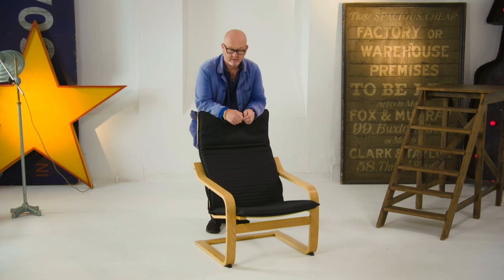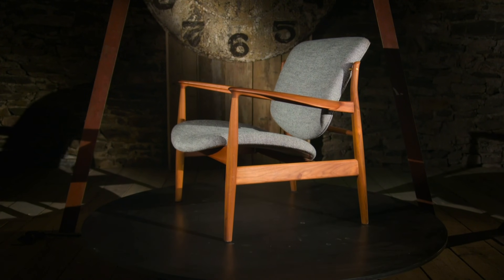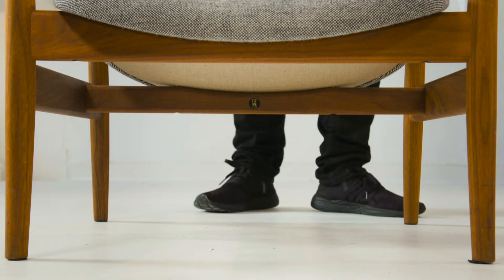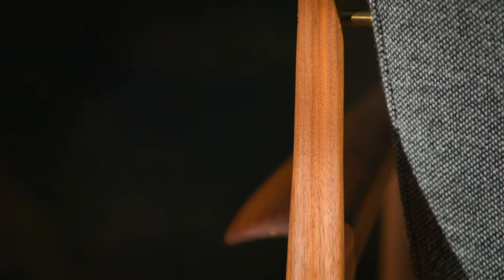Love it or loathe it, flat pack furniture is now something we're all completely used to. But in the 1950s, this was revolutionary. Clever design and problem solving were behind the success of a 1950s wooden classic from Denmark. This is the France chair, designed by one of the giants of Scandinavian design, Finn Juhl. Everything about this chair sums up the brilliance of Scandinavian design in the 50s and 60s — this was groundbreaking stuff in its day.